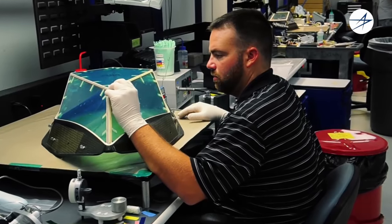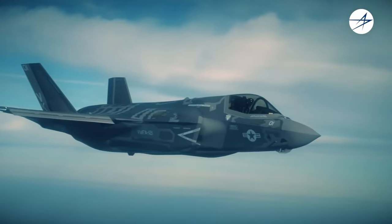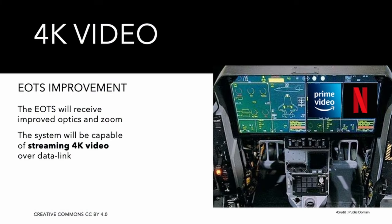The EOT system is also receiving updates to the optics and the laser designator, which should increase the practical range by additional zoom magnification. The system is expected to provide high-definition video to the pilot and stream in 4K to other consumers, like friendly forces on the ground — which is cool, definitely, but nothing special since drones have been doing this for decades, maybe at a lower resolution.